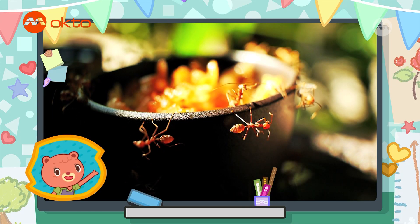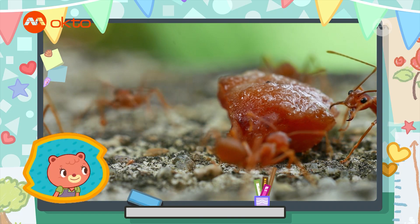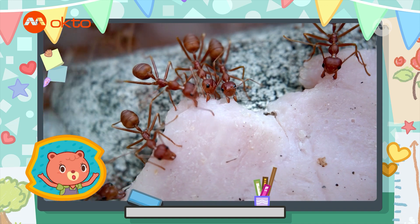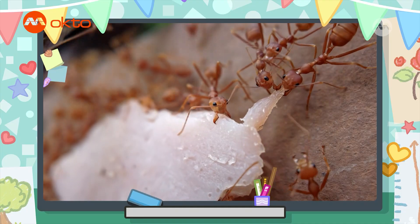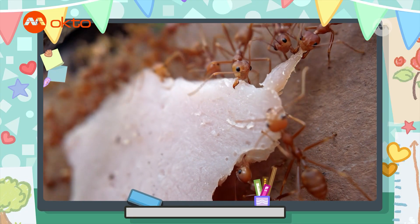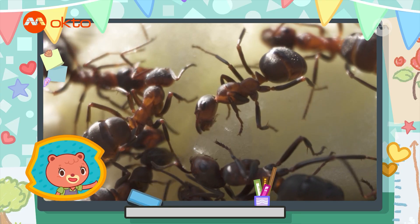Ants spend a lot of time hunting for food for their colonies. When they find something yummy, they alert their fellow ants, who all use their strength to carry the food back to the nest. This helps keep the environment clean. I could do with some help keeping my environment clean when Tish and Bobbie have made a mess.